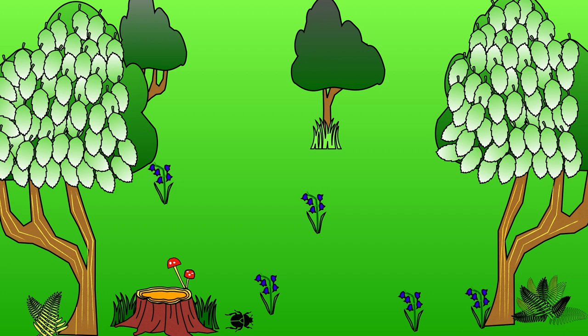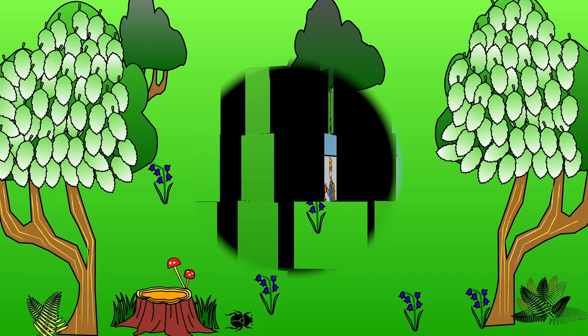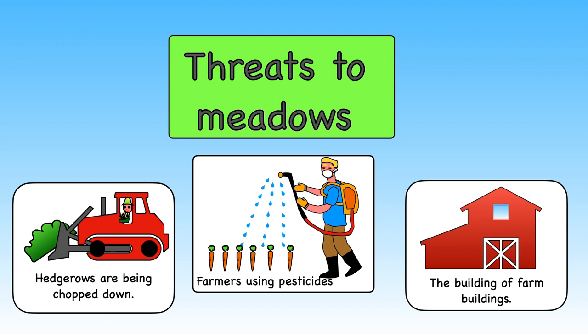For meadows to stay as meadows they need to be looked after. If they are left alone, bushes and trees will begin to grow, and in time the meadow will become a woodland. So as you can see there are many threats to meadows — but let's find out what we can do to protect them and the animals and plants that live in them.